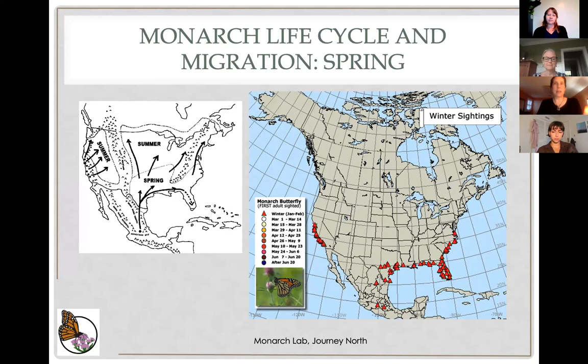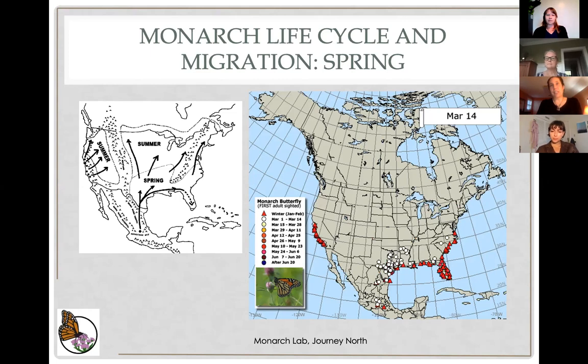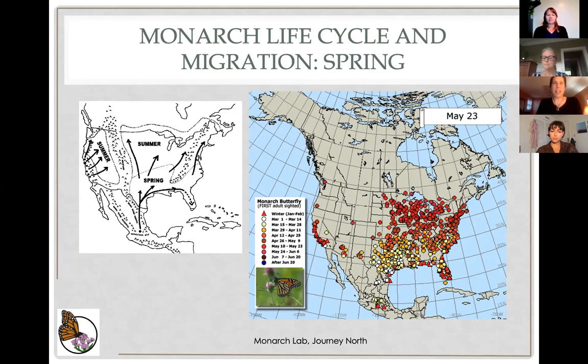Scientists in the United States only discovered those overwintering sites in the 1970s — of course the people who lived in Mexico already knew the monarchs were there, and there were cultural traditions associating the arrival of monarchs with the Day of the Dead — the souls of ancestors returning. But the people in Mexico didn't know where the monarchs were coming from, and the scientists in the US didn't know where the monarchs were going until the 1970s, when that was figured out.